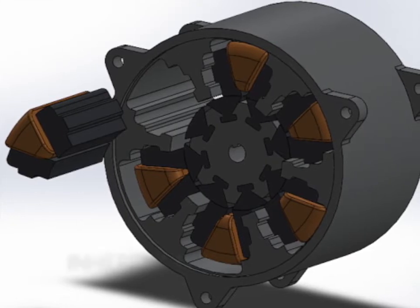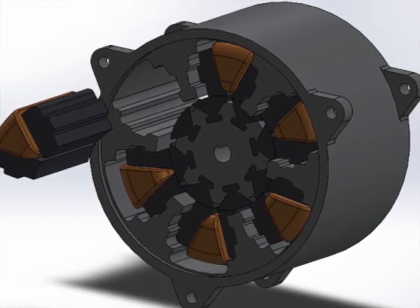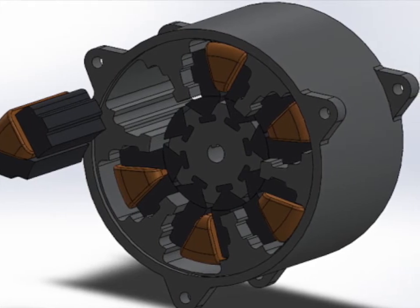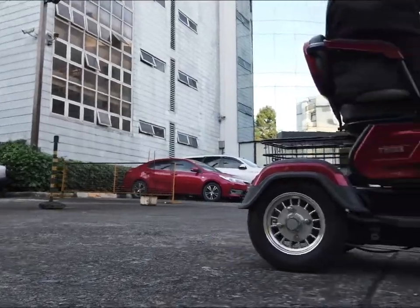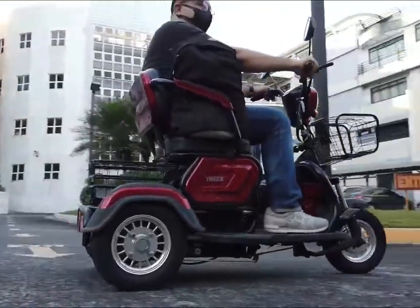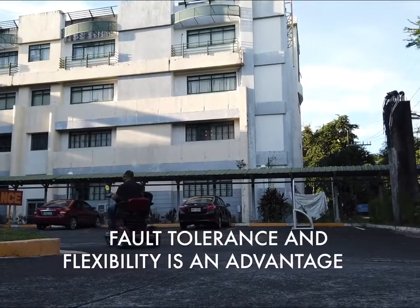It also offers inherent fault tolerance — even if one phase coil is damaged, the motor can still continue functioning at a lower power level. This makes SRMs best suitable for e-mobility applications where its fault tolerance with flexible design is an advantage.